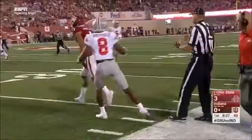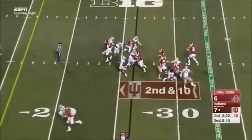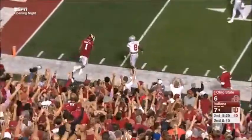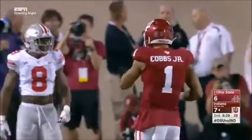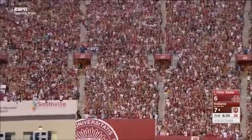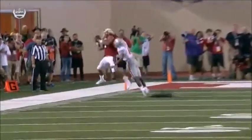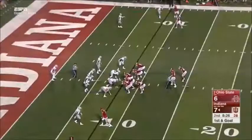And guess who? Number one with the catch. You've got a veteran in Cobbs here that Richard Lego feels comfortable with. Play fake, and that one-on-one matchup — another one-handed grab by Cobbs. He's already done it once tonight, he did it again. That's actually pretty good coverage by Kendall Sheffield, but it's just the placement of the ball, and Cobbs going up on a back shoulder making a catch.